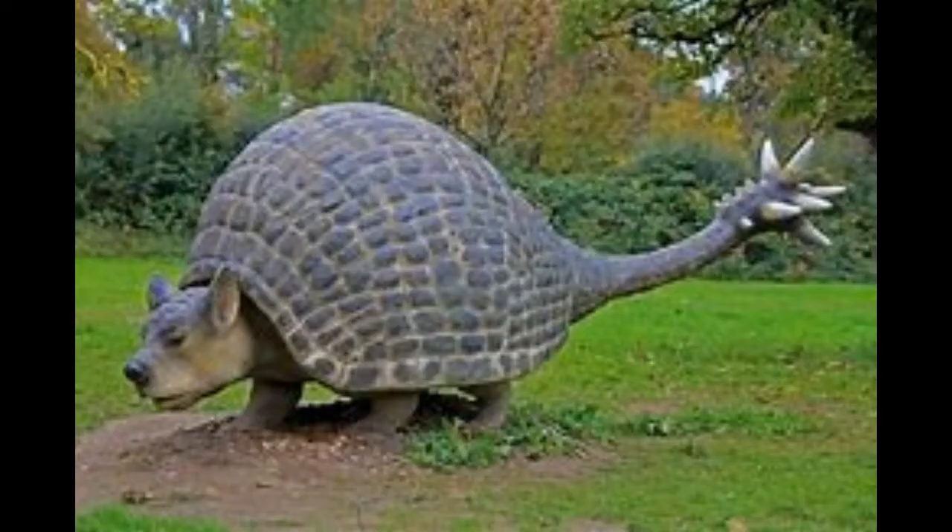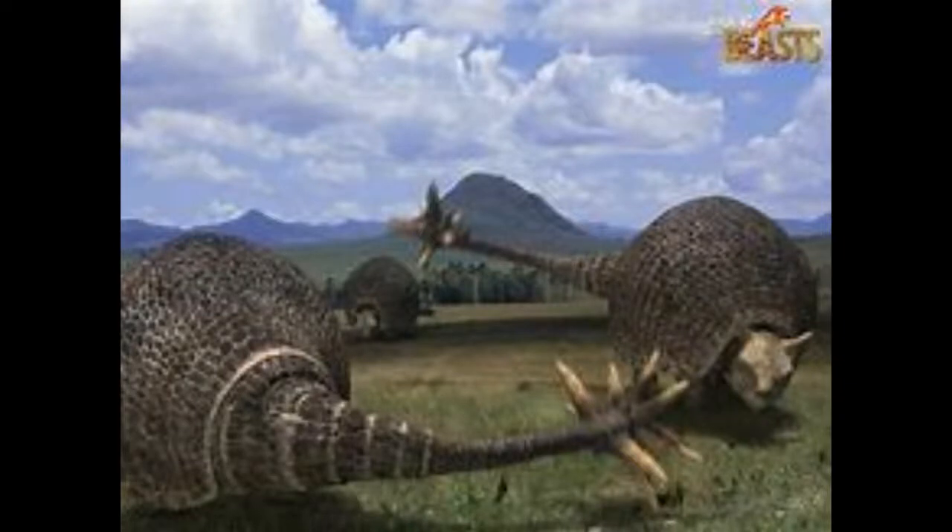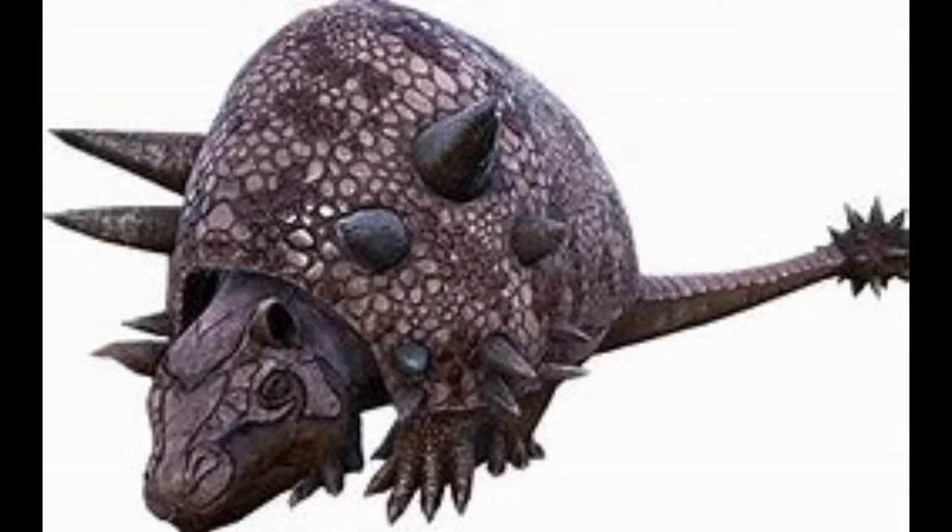Number 9: Doedicurus. Next to Glyptodon, Doedicurus was the largest armadillo on the planet. Unlike Glyptodon, though, Doedicurus had a spiked club tail at the end, which was pretty useful for defending itself against predators like Smilodon or short-faced bears.